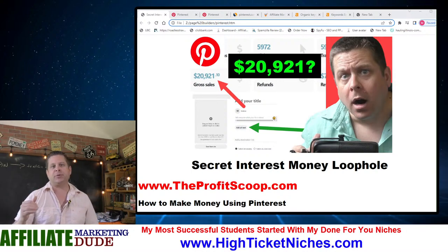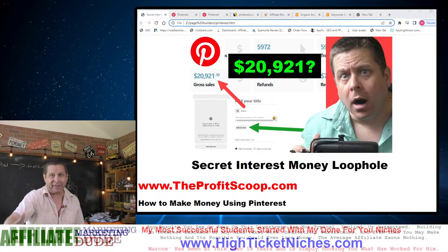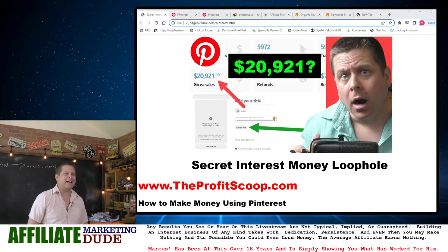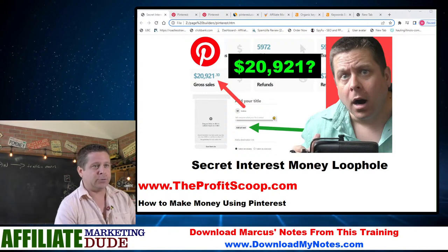I highly recommend that when you get to Profit Scoop, click the big button and put your name and email in. That way I can email you the report when it's ready, because otherwise you'll probably forget that it's there. We've got to look at this and understand exactly what's going on to understand how this loophole works.